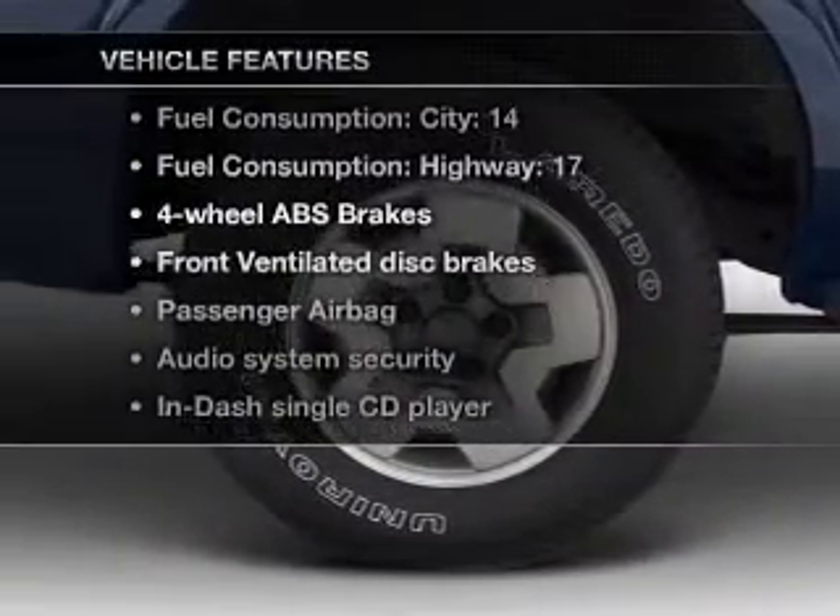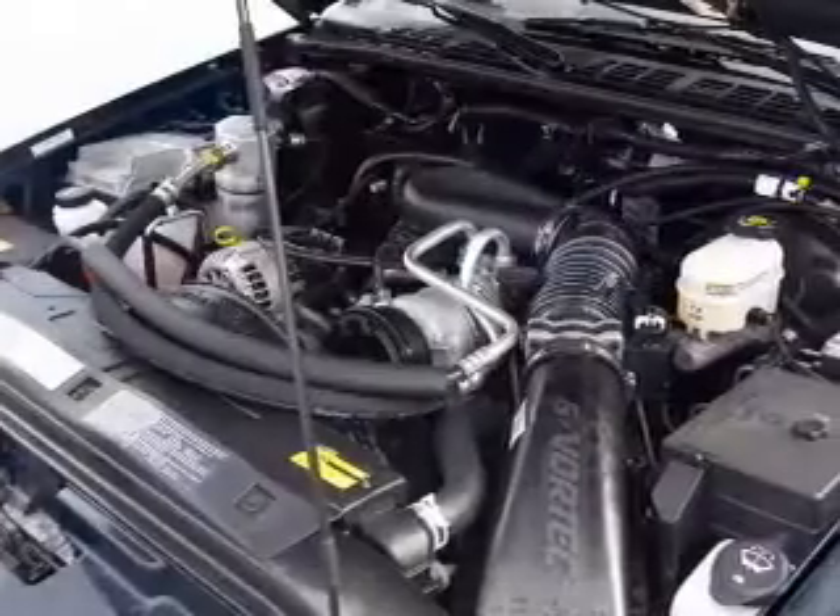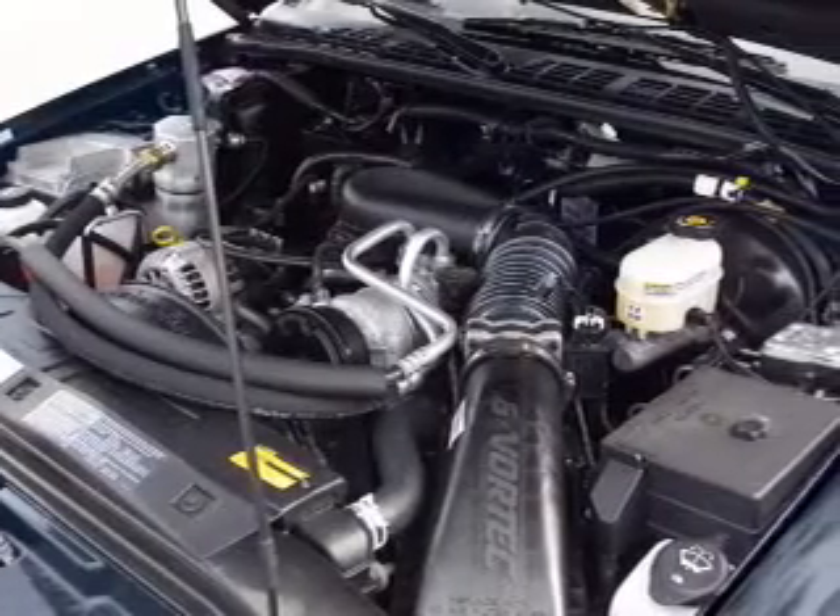Plus enjoy these notable features that are included in this vehicle: an AM FM stereo with a CD player, power steering, and air conditioning.